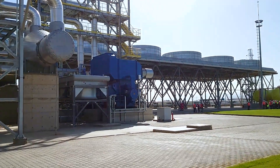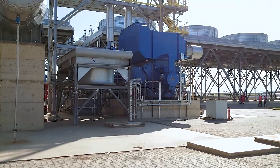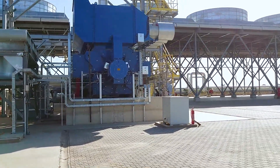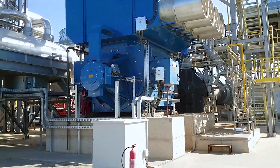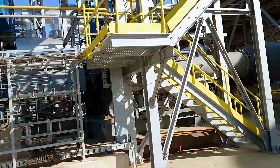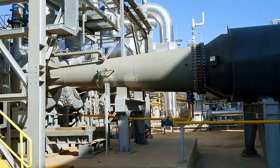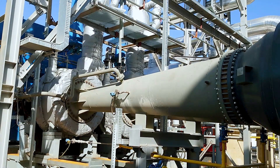One must really admit that this sound of power is really impressive. And now we are taking a closer look at the expander itself.